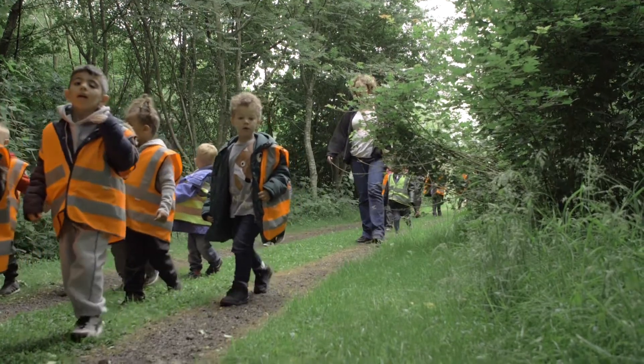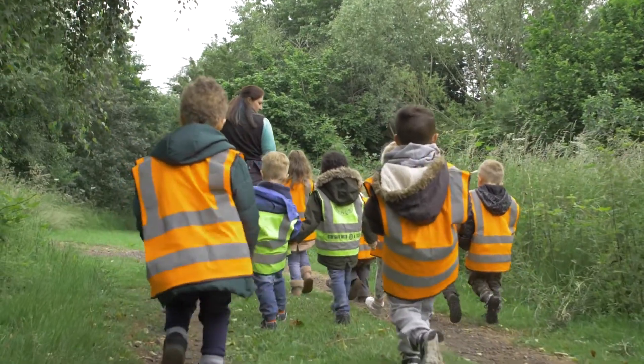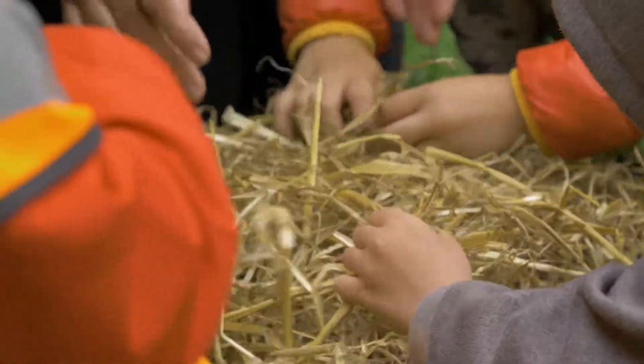Today we're going to be having a group of nursery children in and we're going to be focused mainly on the Three Little Pigs. The children are going to be learning about the idea of materials being natural or man-made, linking that with the story of the pigs making their houses from straw, from sticks, or from bricks.